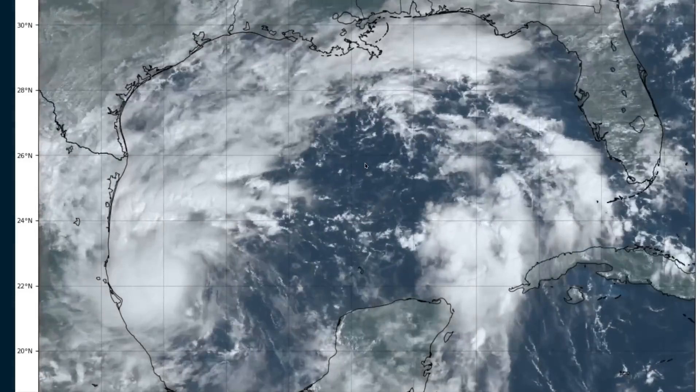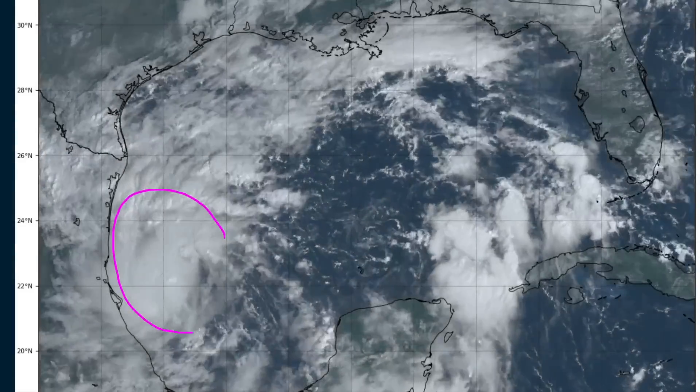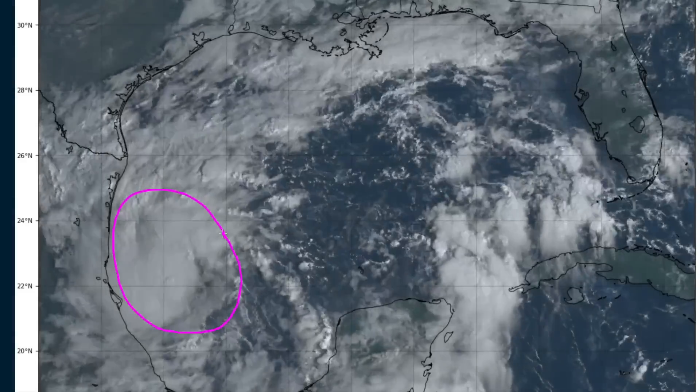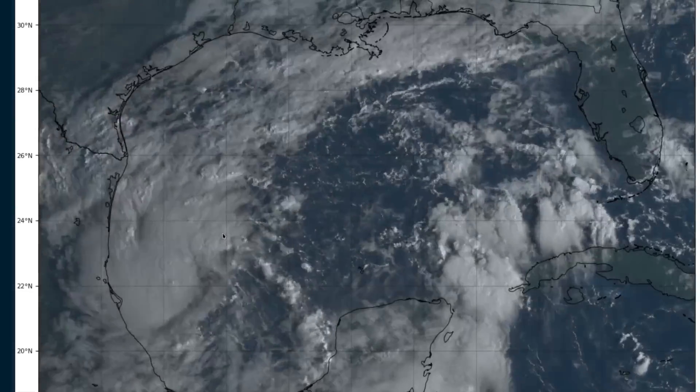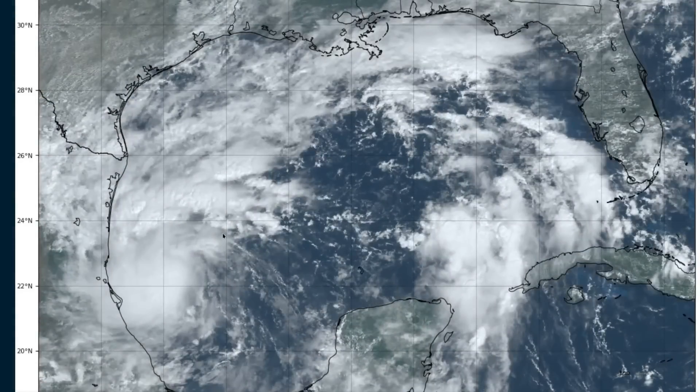Hi, it's Saturday, October 5th. This is a satellite loop of the Gulf of Mexico and we have a new storm to begin tracking in the southwestern Gulf, as Florida and much of the southeastern U.S. is still reeling from the impacts of Hurricane Helene just a little while ago. Unfortunately, we can't catch a break here and we will be watching a new storm that is likely to move toward Florida across the Gulf of Mexico over the next three to four days.